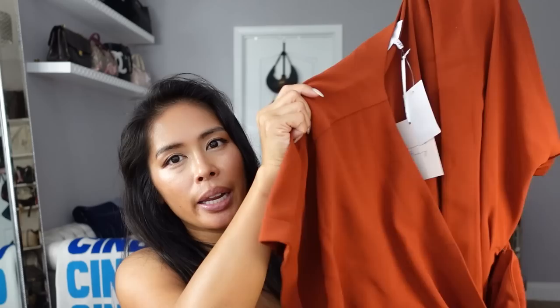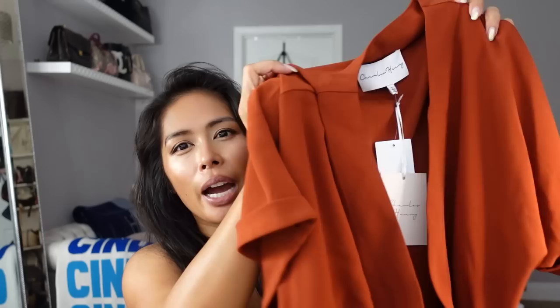This is the Charles Henry dolman sleeve wrap dress — I got this from the sale last year in black and had to get it in rust. I tried it on in store with a pair of boots and I just love this color for fall. I think it's very flattering on my skin tone.